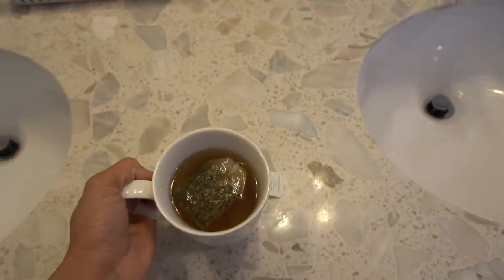This day was rainy and cold, so I'm starting with a nice cup of hot tea. I'm having my favorite Echinacea Plus because it boosts immunity.